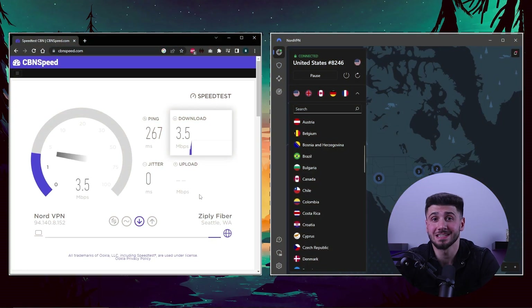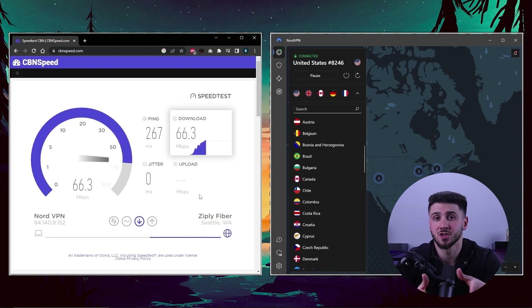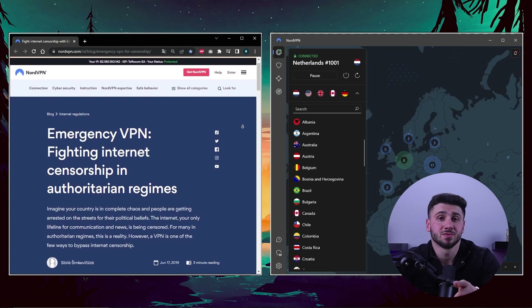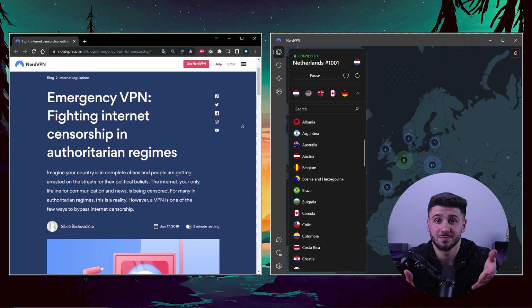Now that you've got your NordVPN customized for your needs, you can start browsing the internet safely. All in all, NordVPN is a top-notch VPN service that offers exceptional security features and a vast server network to provide you with a secure and seamless online experience. With its user-friendly interface and easy-to-follow setup process, even the most tech-phobic individuals can use it with ease. So whether you're looking to protect your online privacy, unblock restricted content, or bypass censorship, NordVPN is the perfect solution. I highly recommend giving NordVPN a try and experience the peace of mind that comes with online security.